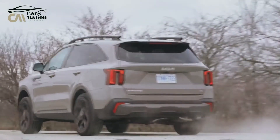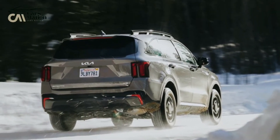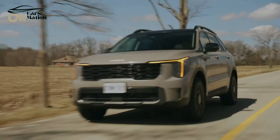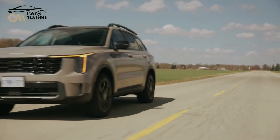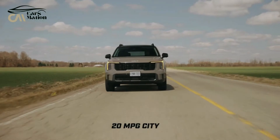Zero to 60 MPH: We haven't tested the facelifted Sorento yet, but we believe the 60 MPH times we've found for prior model years will hold true. The fastest turbocharged trims should be able to reach 60 MPH in 6.0 seconds, while non-turbo Sorentos may take up to 9.6 seconds to reach the same speed.